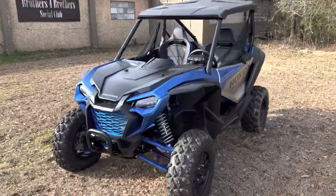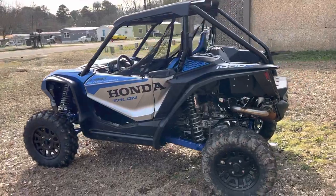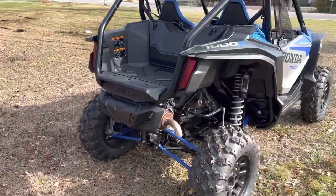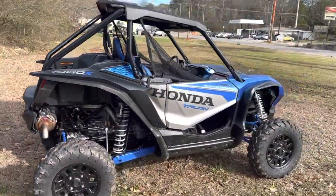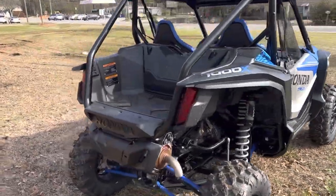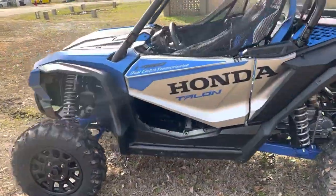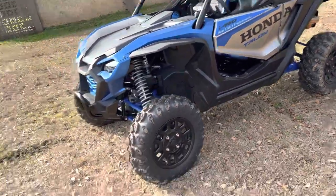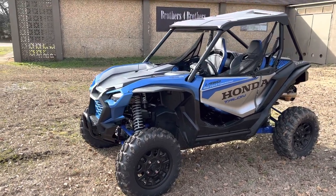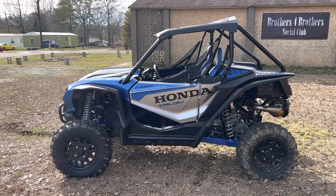Alright folks, as we already discussed, this is the X model — this is the Fox live valve edition. If you don't know what that means, it means it has suspension that is basically constantly adjusting. It takes a bunch of inputs from your throttle position, your speed, the traction, everything that's going on. This thing basically adjusts every five milliseconds, according to the Honda people. So what's the difference between an X and an R? The X is going to be a little more narrow. The R has a longer wheelbase, wider, and the suspension is going to be a little bit different on the R model.